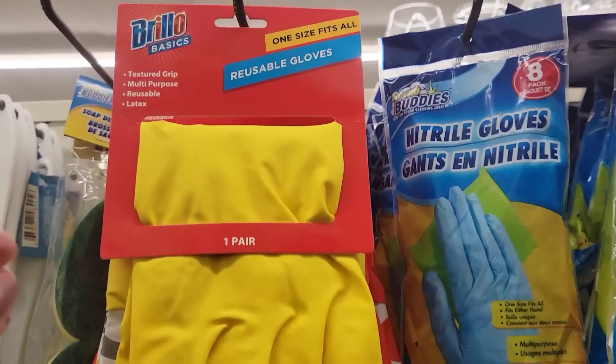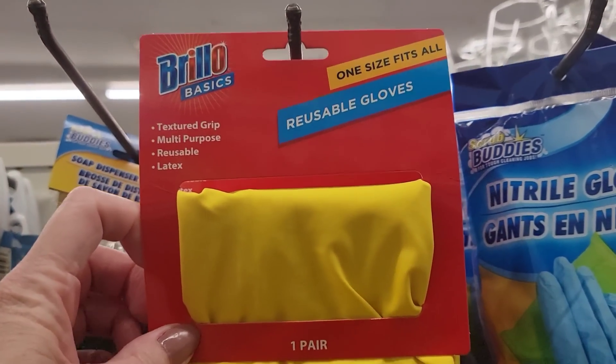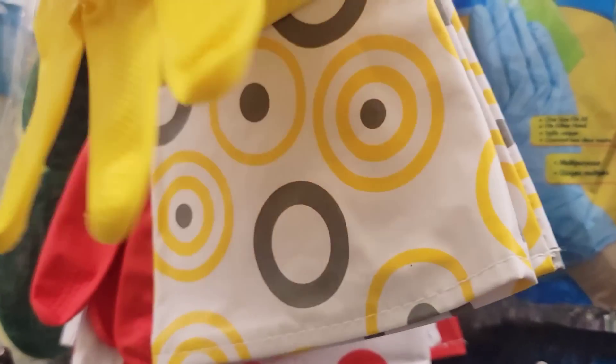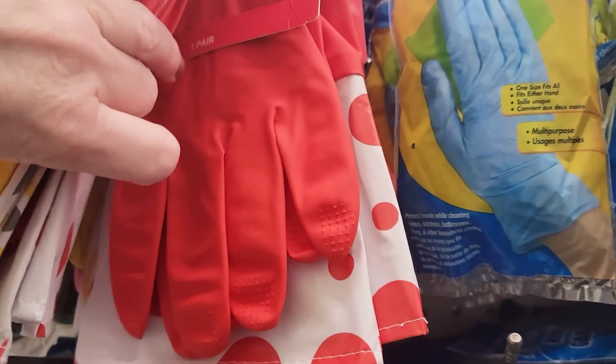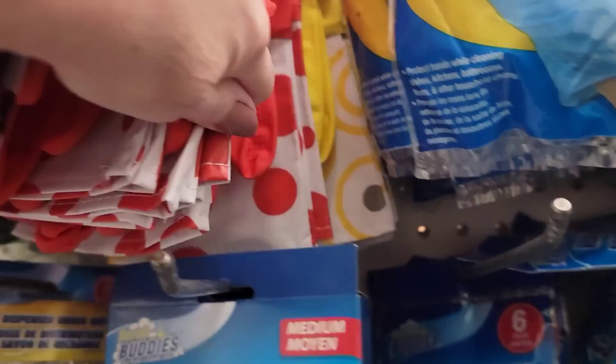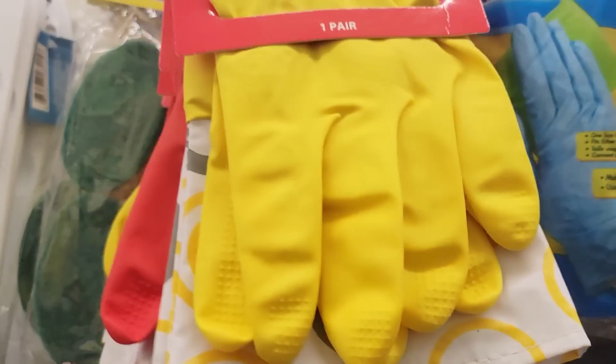Here they have a pair of reusable gloves by Brillo Basics with a textured grip. These are latex, one size fits most, available in yellow, red, and pink — one pair per pack.